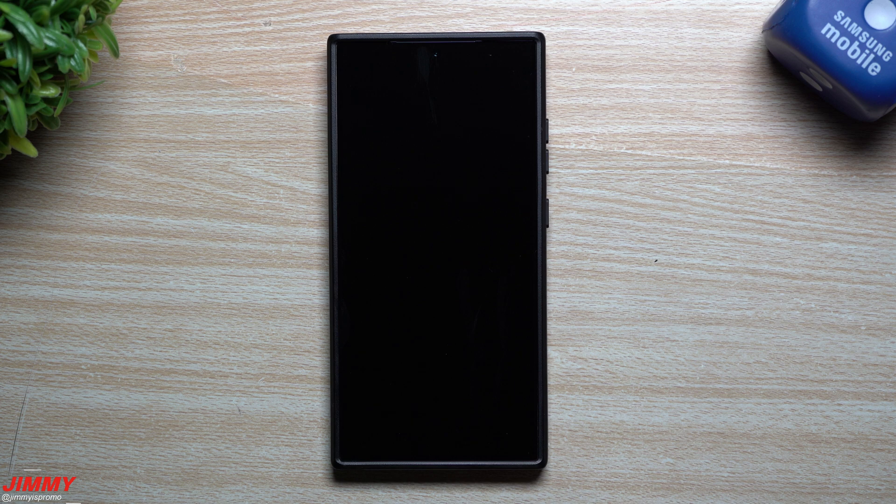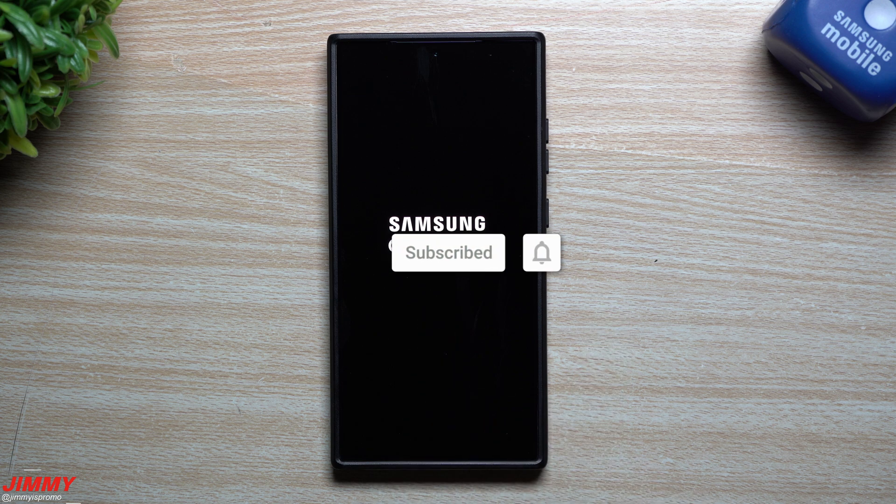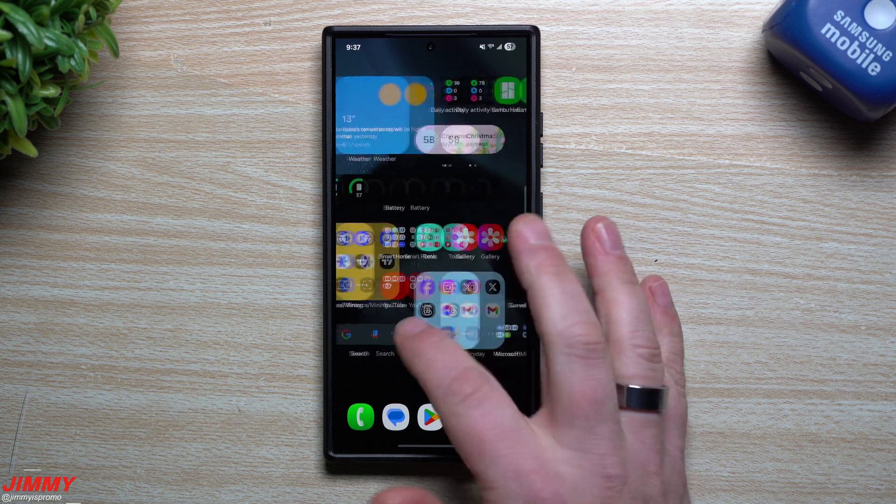While we wait for the device to reboot, if you're brand new to the channel — Jimmy is Promo — and you appreciate tips, tricks, tutorials, and the latest information on your Samsung Galaxy devices, make sure you hit that subscribe button as well as the bell for notifications to get notified for all future videos. The update is now done and complete.